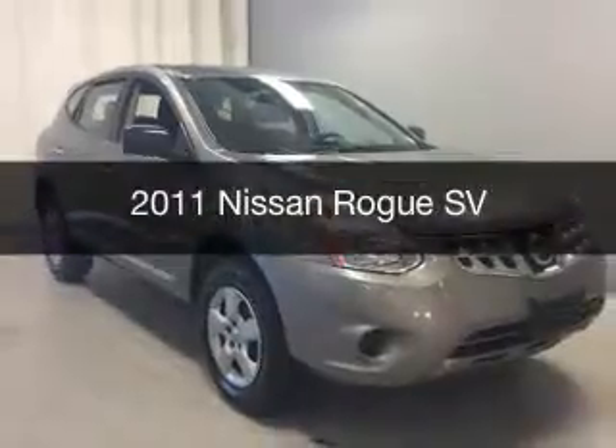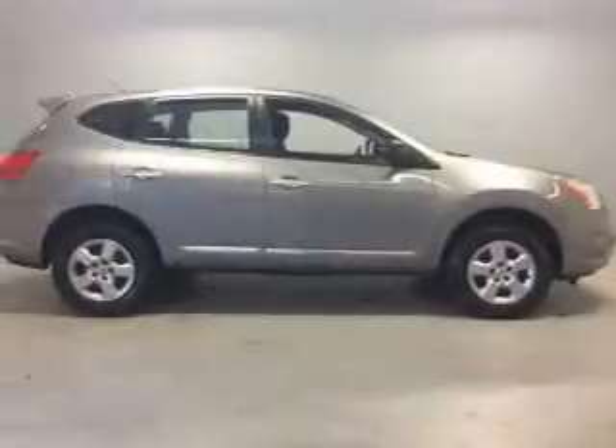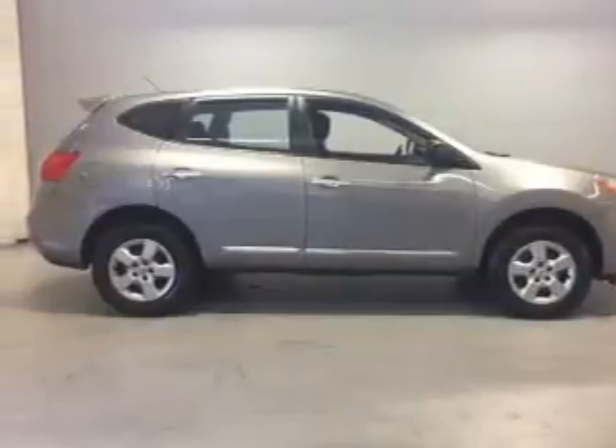This is a used 2011 Nissan Rogue. It's powered by all-wheel drive, an engine, and an automatic transmission.